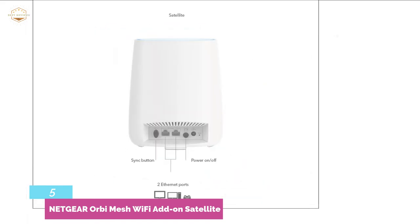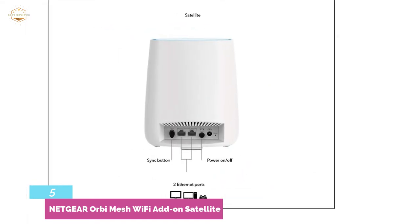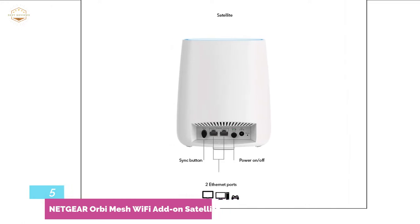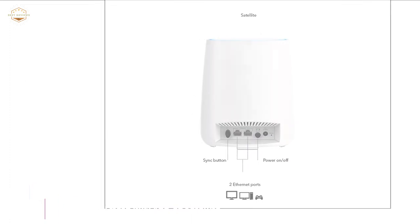In addition, you can connect more devices too. It features a modern and sleek design that allows you to place it almost anywhere in the home. It is very easy to add using the Orbi app.